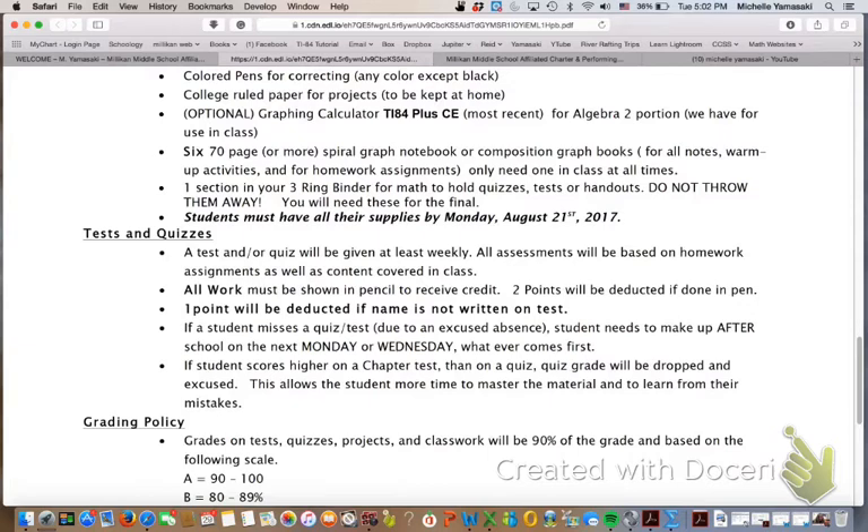Tests and quizzes are given at least weekly. For every chapter, I have at least one quiz and at least a chapter test, sometimes two quizzes.